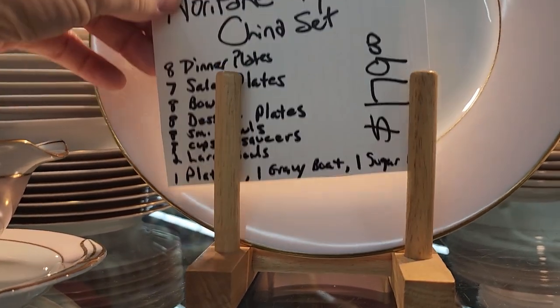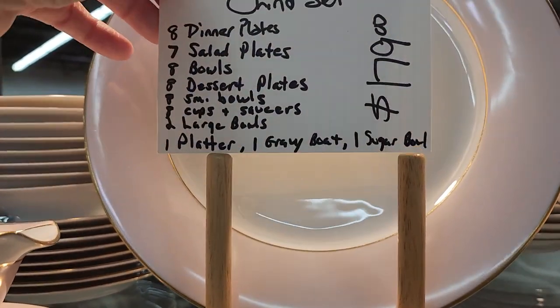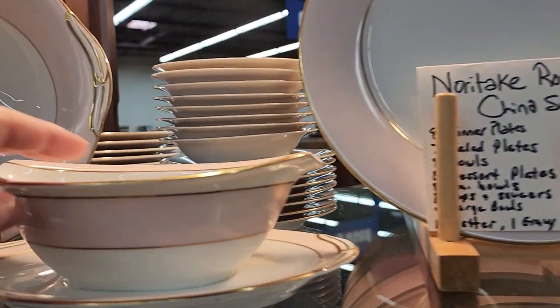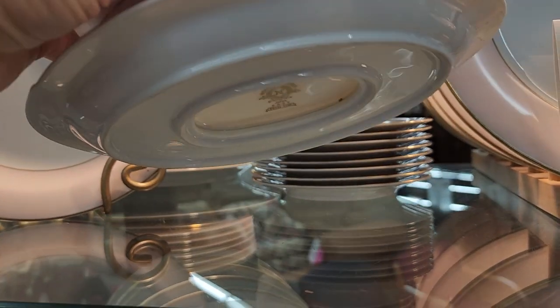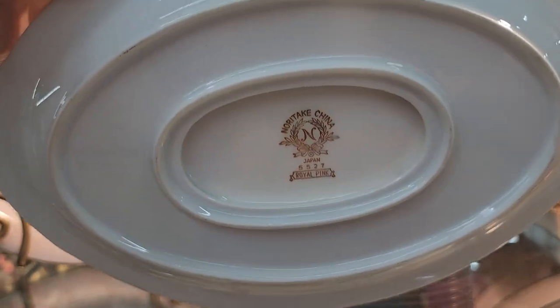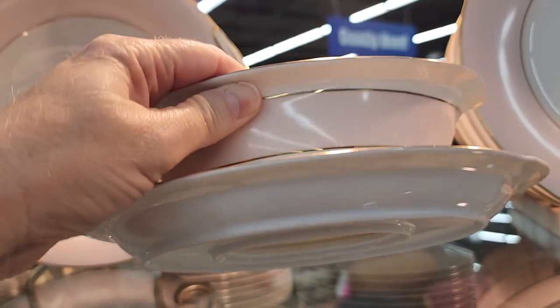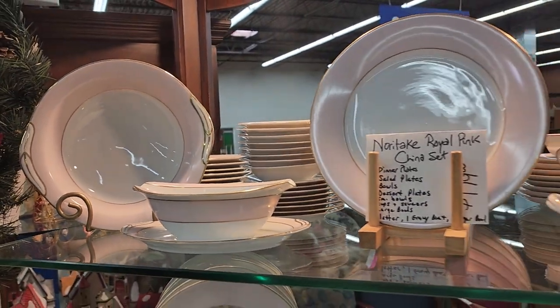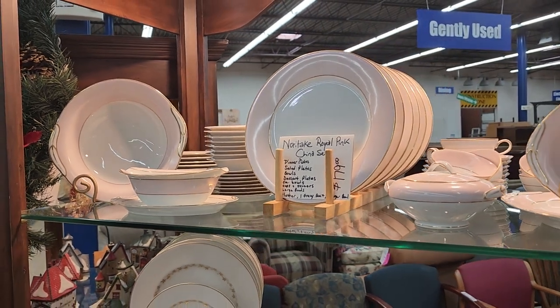I have to look at their china set — $179 for almost a complete set for eight people. It has the most beautiful powder pink stripe on it — Noritake China. I loved it: just that cream, the pink, the gold. That'd make a beautiful table setting.